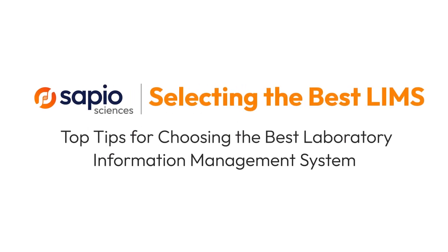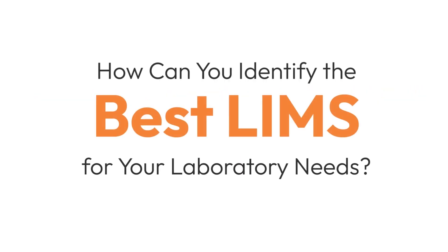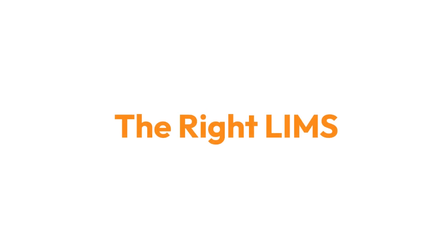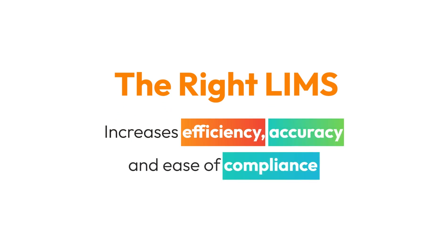Welcome to our deep dive into selecting the best laboratory information management system, or LIMS, for your lab. In today's data-driven environment, choosing the right LIMS is crucial to ensuring the efficiency and accuracy of your lab's operations and compliance with strict industry regulations. This video will guide you through the essential factors to consider when choosing the best LIMS.